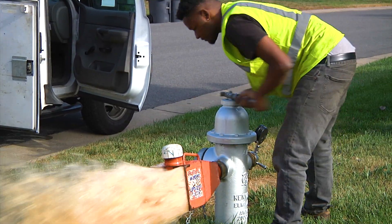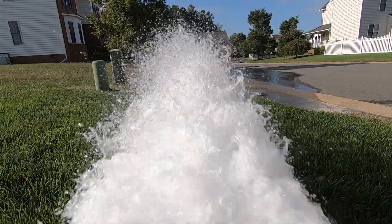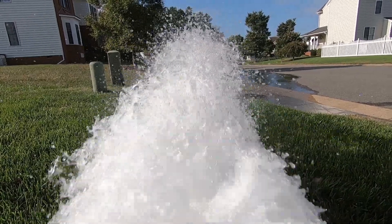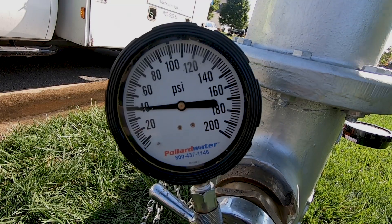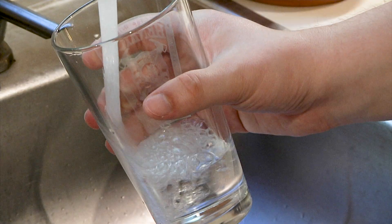Over time, scale will build up in the pipes. It's just a natural process that happens with water sitting in the pipes — there's nothing dangerous about it, but the velocity will be less and less. Flushing and scouring the water through the pipes helps clear all that out, improving flow in case of a fire and also delivering crystal clear quality water to citizens.